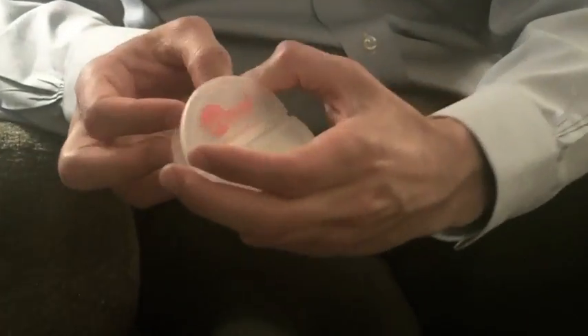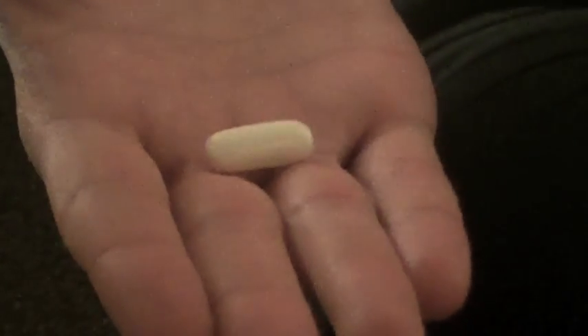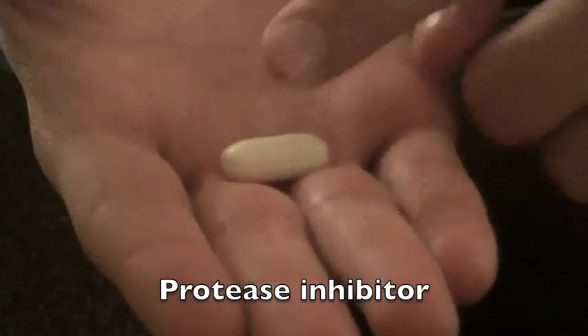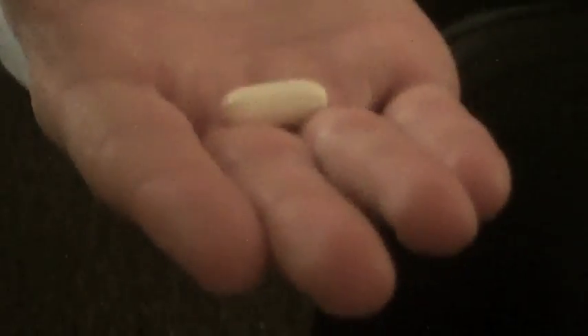We have two obstacles that don't allow us to deliver insulin orally. The first obstacle is degradation and the second is size. To overcome that, we take a soft gel capsule — this is the insulin pill. Inside the capsule we put a protease inhibitor that we developed, which basically protects against the protease that causes the degradation.